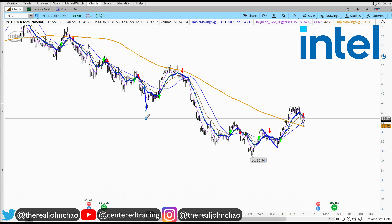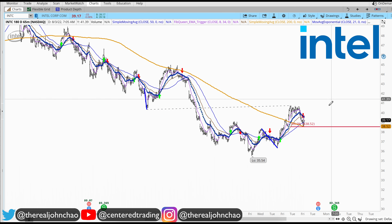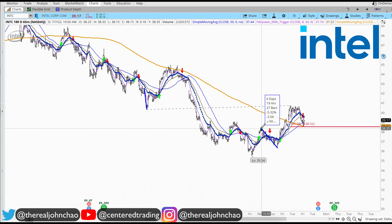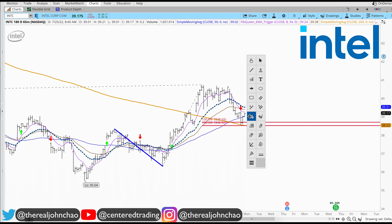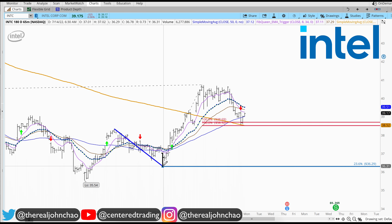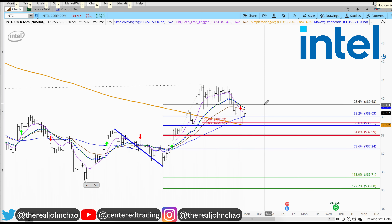Clicking from that pivot high, pivot low, pivot high — that'd be my first price relationship over here. This pullback is also very similar in dollar amount. Clicking from that pivot high, pivot low, pivot high. Zoom a little bit more. Going to use my Fibonacci retracement next, clicking from this pivot low to pivot high.